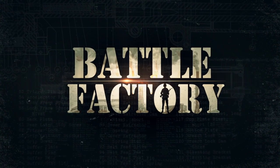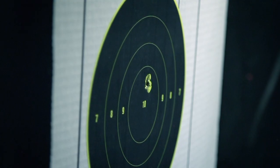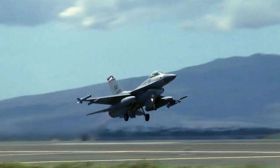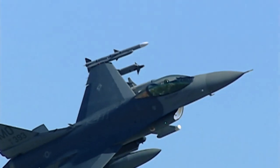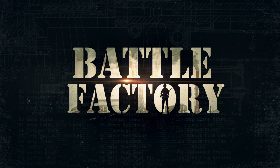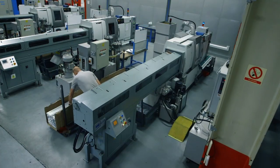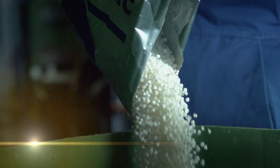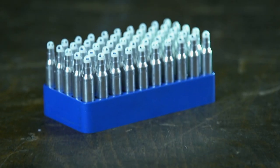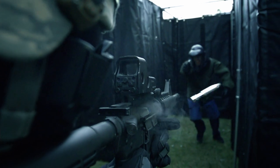Coming up on Battle Factory: this bullet won't kill you, but it will make you stronger. And a scrappy little dogfighter that's been top gun for 40 years. These aluminum rods and plastic pellets will be moulded and machined into simulated ammo that fires like the real thing. When it comes to training options, this is number one with a bullet.